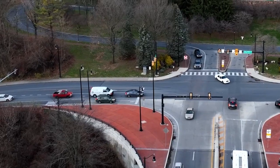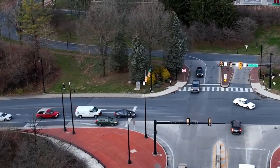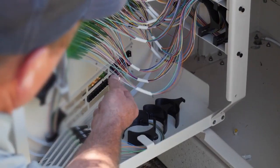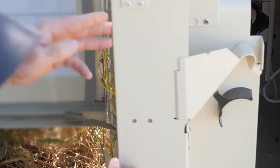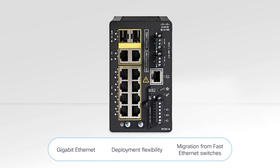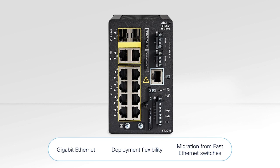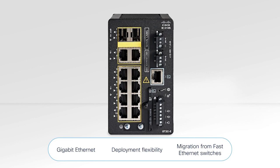Customers with roadside cabinets, such as transportation and roadway, need small, lightweight, low-power devices as well as SFP fiber uplinks for their IoT networking needs. The IE3100 supports Gigabit Ethernet on all interfaces, enabling fast and reliable communication. The IE3100 also supports products that only operate at 100 megabit fast Ethernet, which allows flexibility in deployments and network migration.